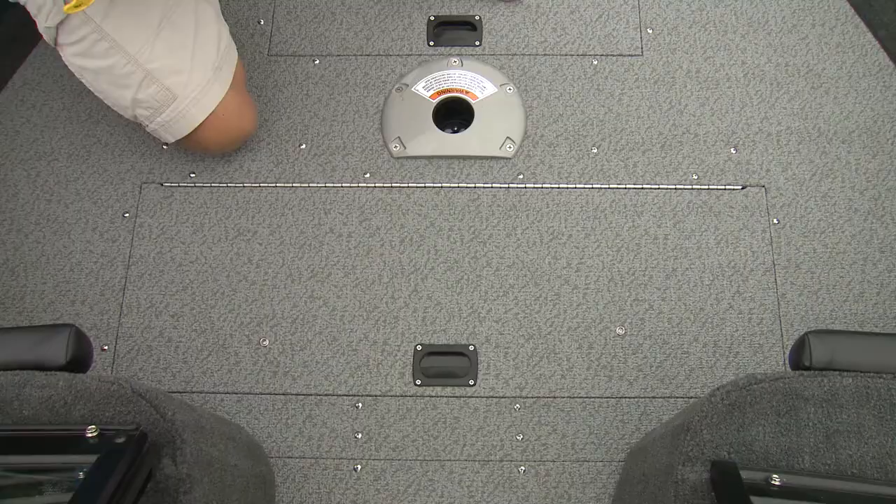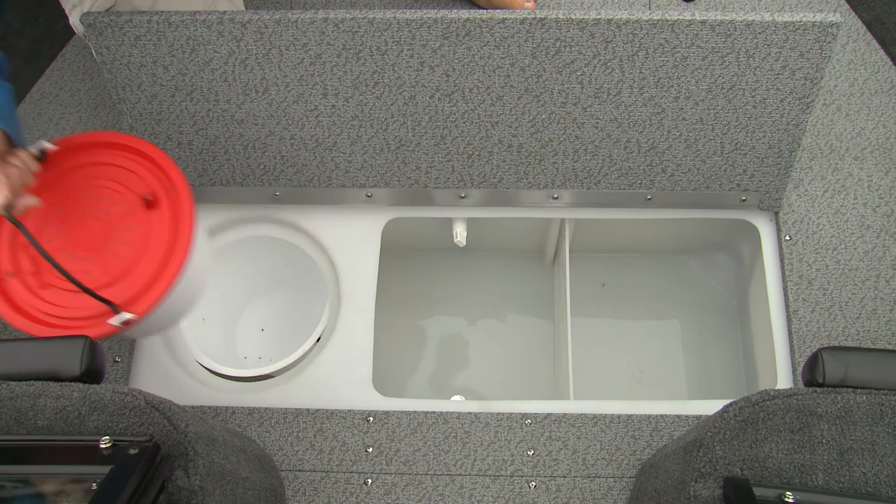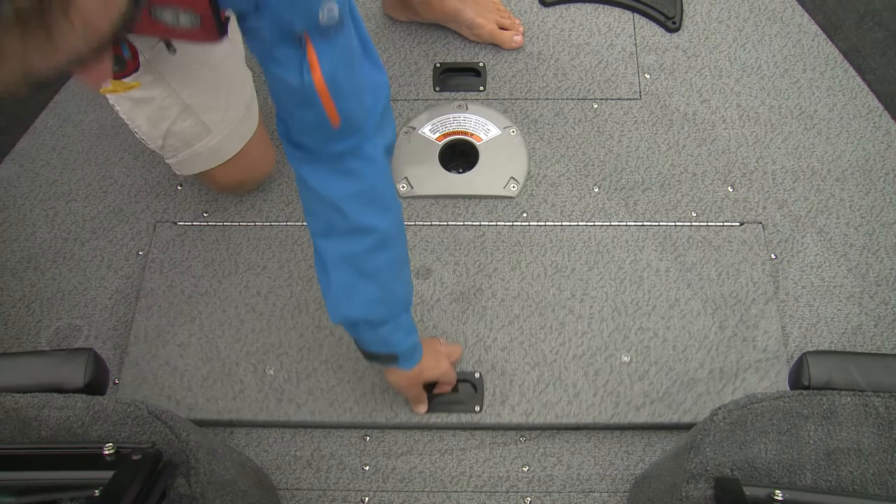Two bow compartments are for storage, one dedicated to trolling batteries. The third compartment is reserved for one of two aerated live wells — this one holds 30 gallons and includes an integrated bait bucket and overflow protection.